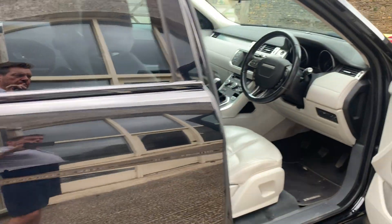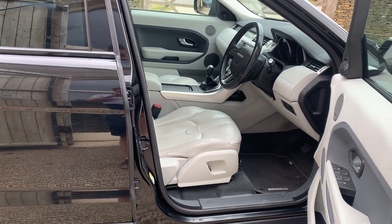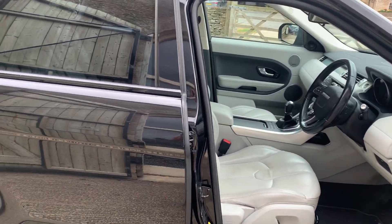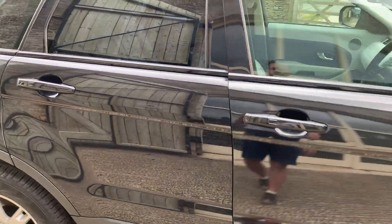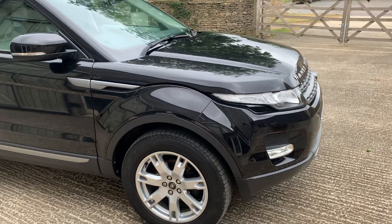The car drives beautifully — I've taken this one home a couple of times myself. It came in part exchange against a Porsche Macan from a lovely couple that owned it. It's only two owners from new, with a full Range Rover service history, which you can see all the details of on our website.